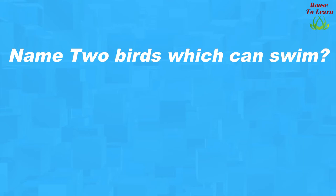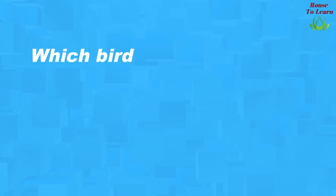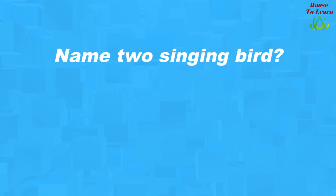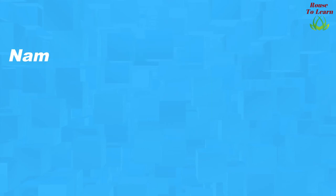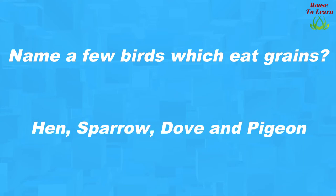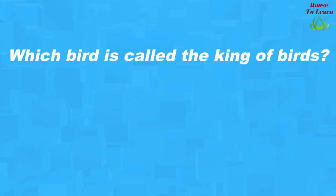Name two birds which can swim? Swan and duck. Which bird catches the fish? Kingfisher. Name two singing birds? Cuckoo, Skylark. Name a few birds which eat grains? Hen, sparrow, dove and pigeon. Which bird is called the king of birds? Eagle.